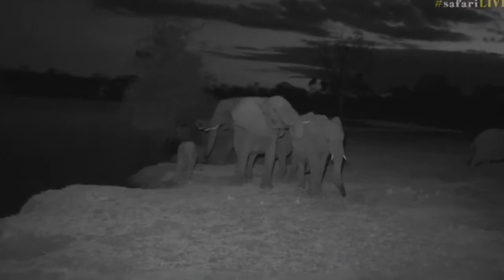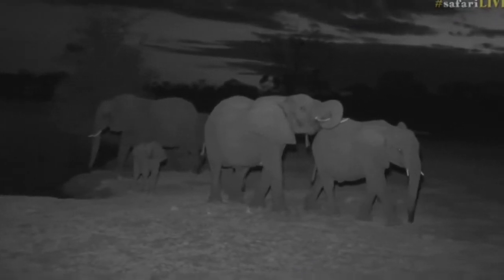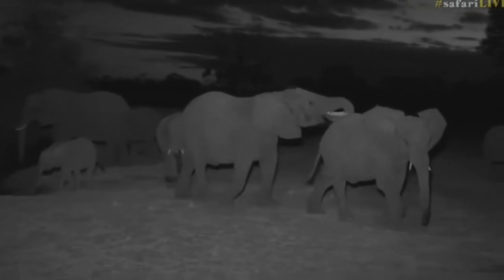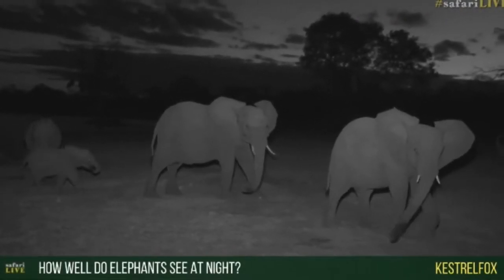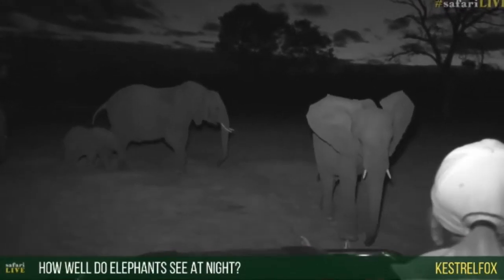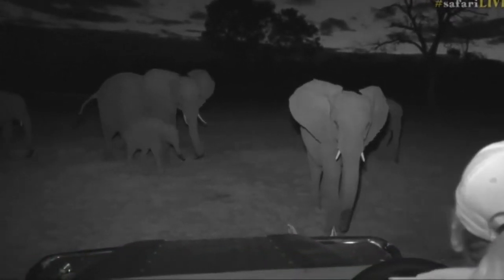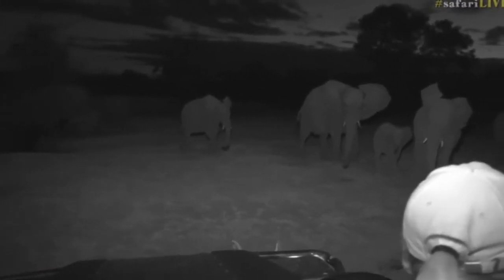Remember, elephants try to drink every single day. Now, Kestrel Fox, you're wondering how well an elephant can see at night — I think slightly better than you and I can see at night, but unfortunately it's not particularly great. Hello guys! Now I'm going to move because I'm near the edge of the water.